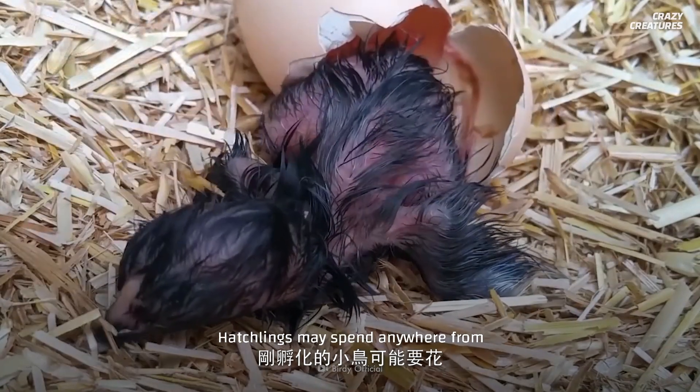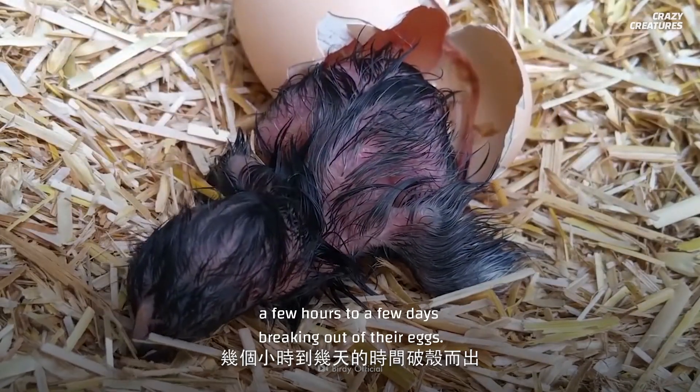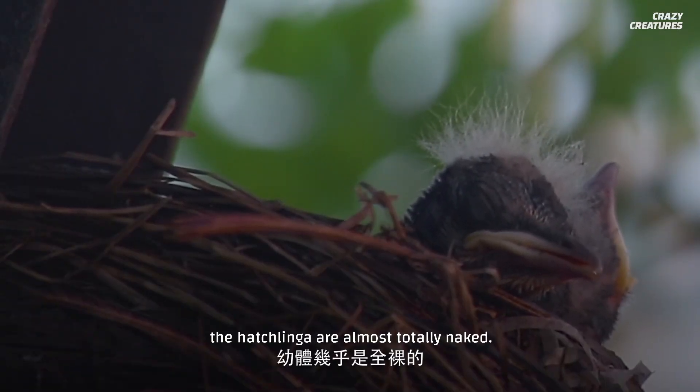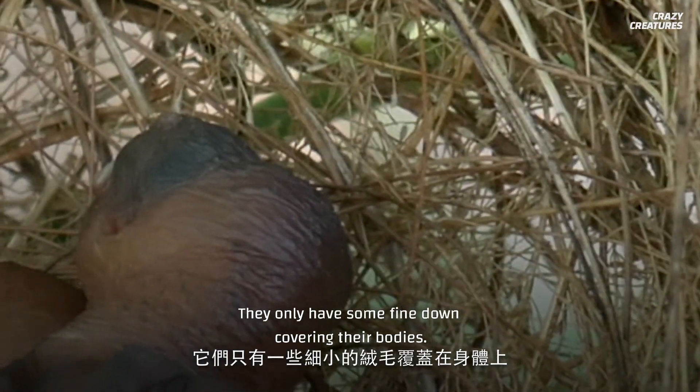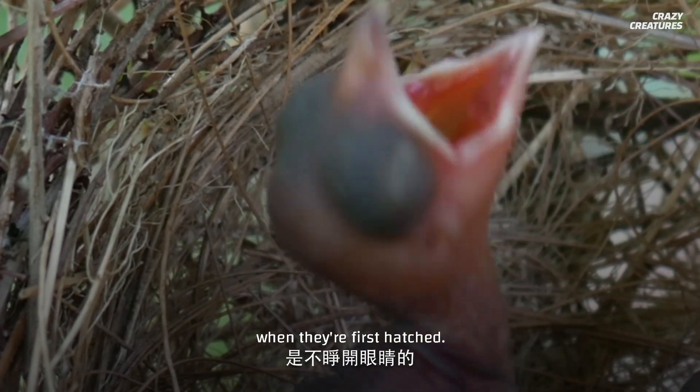Hatchlings may spend anywhere from a few hours to a few days breaking out of their eggs. When they do break out, the hatchlings are almost totally naked. They only have some fine down covering their bodies, and often baby birds don't open their eyes when they're first hatched.